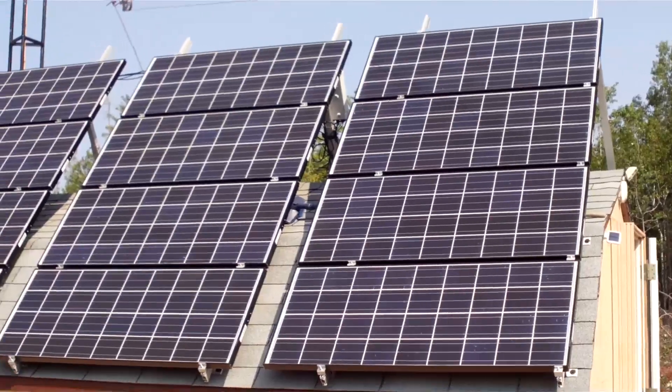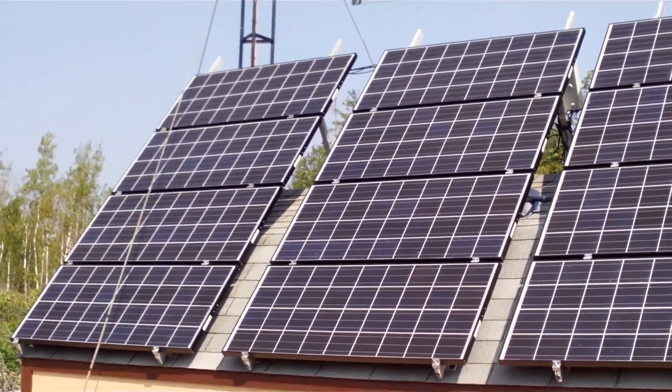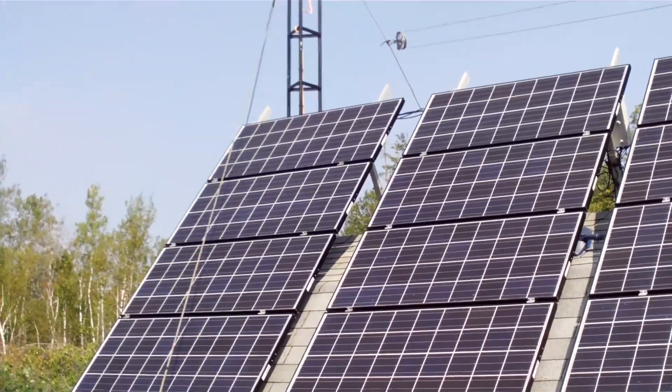For some, independence outweighs cost. For others, utility costs are too high and they choose to live off the grid. This is one measure used off the grid.